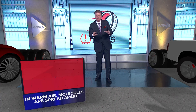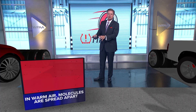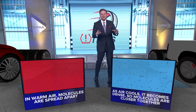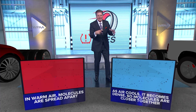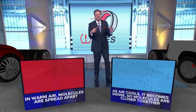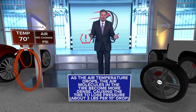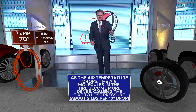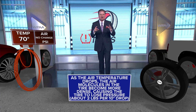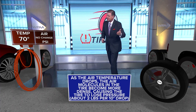When we have warm air, the molecules are spread apart. When we have cold air, those molecules become dense — they become closer together, which means we start to lose air in our tires. As the air temperature drops, the molecules in the tire become more dense, causing the tire to lose pressure — about two pounds per every 10 degree drop.